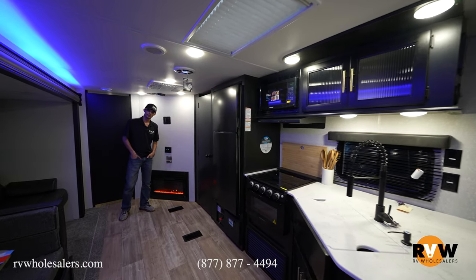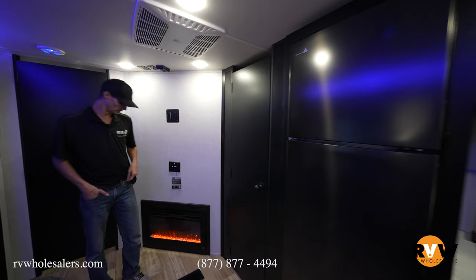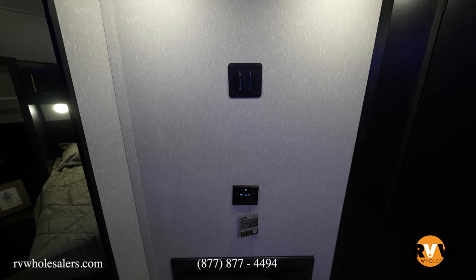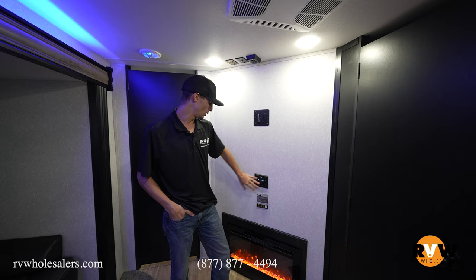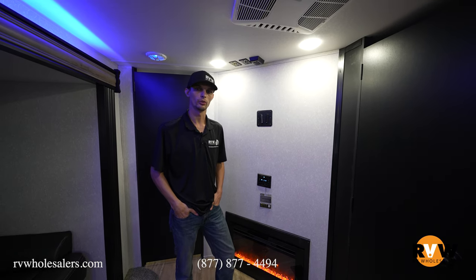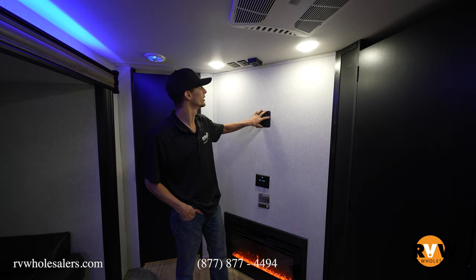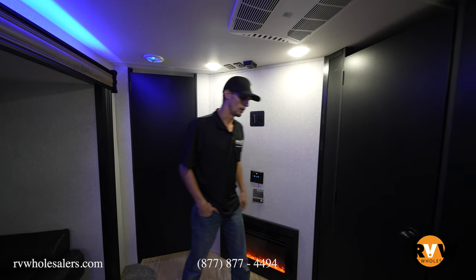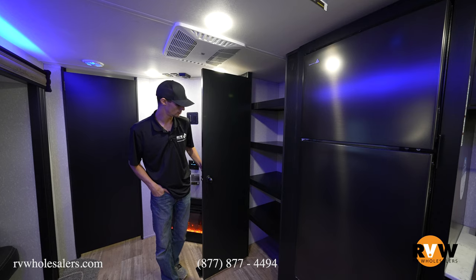Moving inside, we start at the entertainment center. There's a fireplace with mood accent lighting that puts out about 5,000 BTUs — enough to heat the entire camper on a cooler day. You have a dual-zone radio that works inside and outside, a TV mount bracket with hookups just above it, and a huge pantry for snacks, games, pots, pans, or whatever you need.